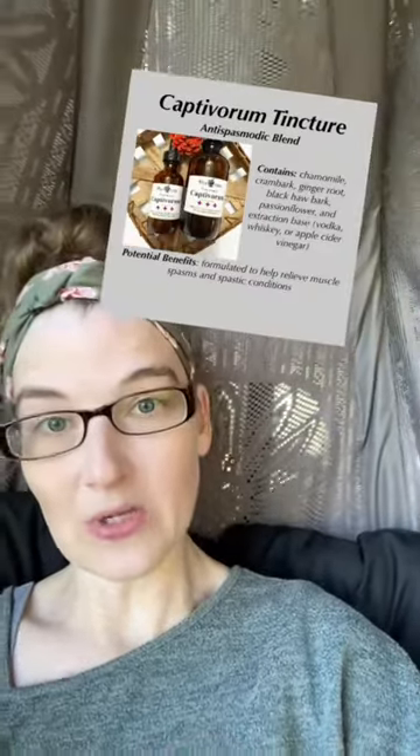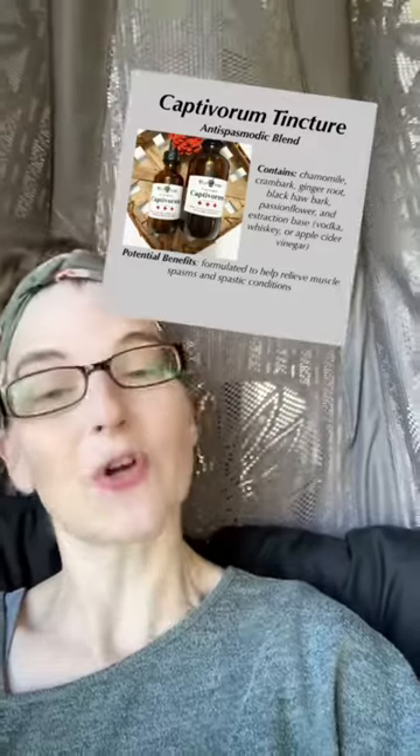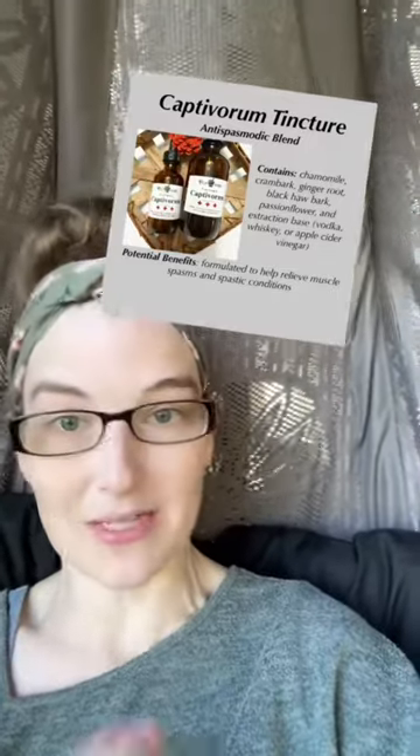Captivorum is our other newest blend, made with chamomile, cramp bark, ginger root, black haw bark, and passionflower. We formulated this one to help with restless leg syndrome and other conditions that cause muscle spasticity.